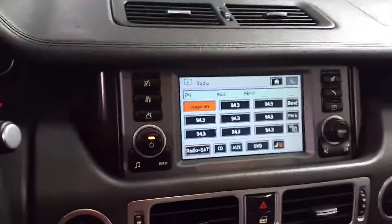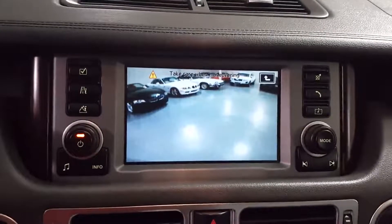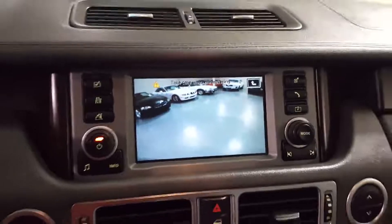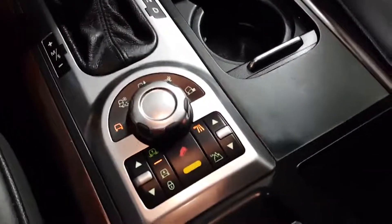It has a backup camera. Here are all the controls for the off-road and the suspension.